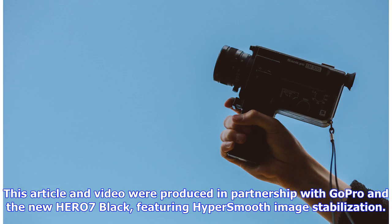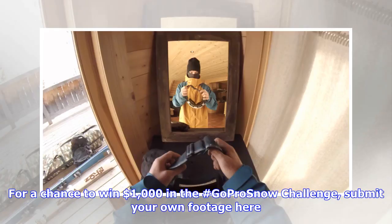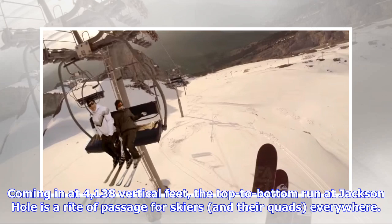This article and video were produced in partnership with GoPro and the new HERO7 Black, featuring HyperSmooth image stabilization. For a chance to win $1,000 in the GoPro Snow Challenge, submit your own footage.